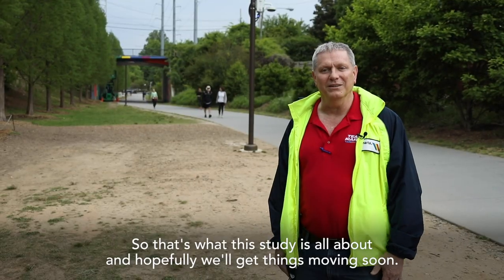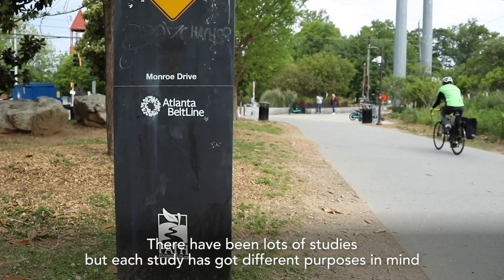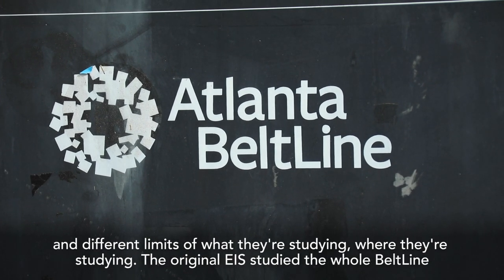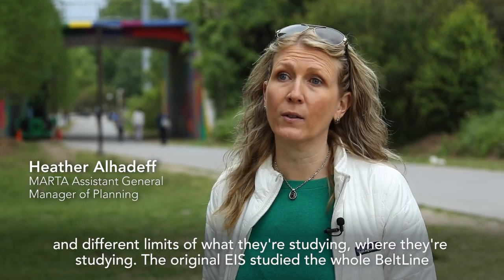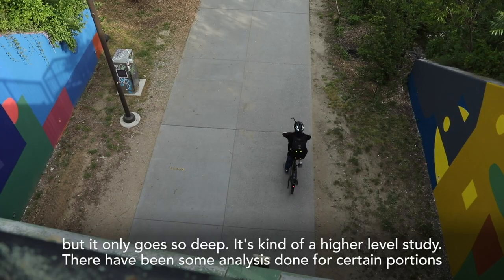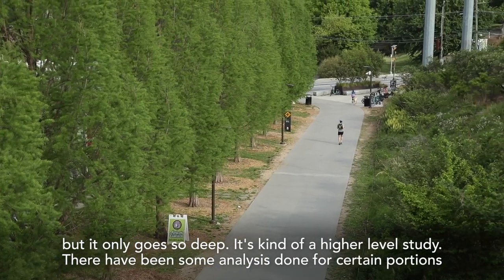That's what this study is all about, and hopefully we'll get things moving soon. There have been lots of studies, but each study has different purposes in mind and different limits of what and where they're studying. The original EIS studied the whole Beltline, but it only goes so deep — it's kind of a higher-level study.